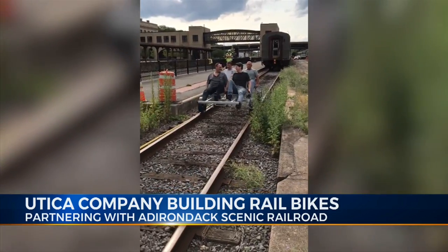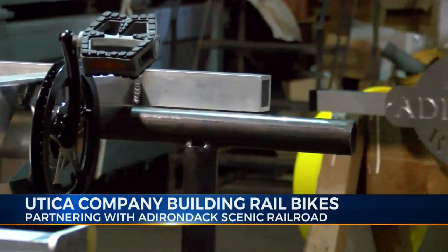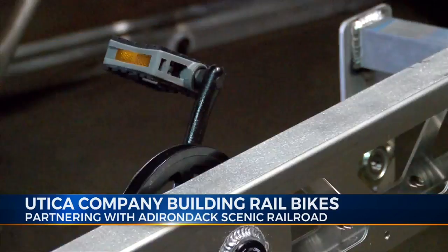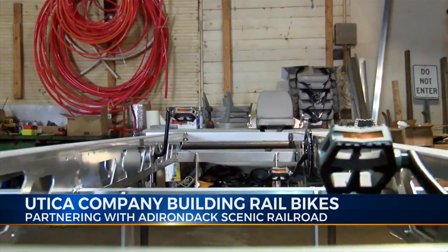One bike takes approximately five to six hours to build, now that the first prototype has been tested. The Adirondack Scenic Railroad says the bikes won't operate in the Saranac Lake area as of yet, but do expect they will launch in Thundera, Saturday, August the 25th. In Utica, Ben Dennis, Eyewitness News.